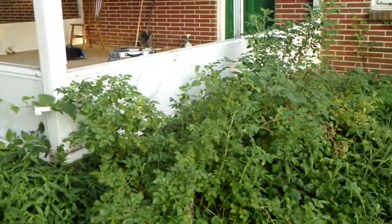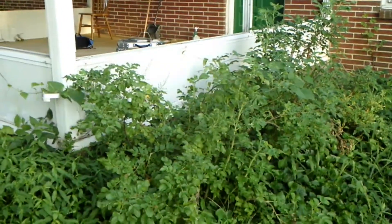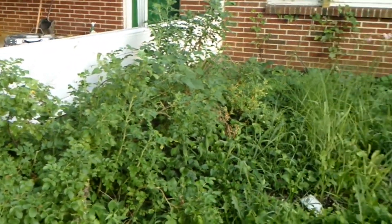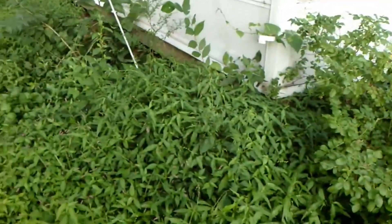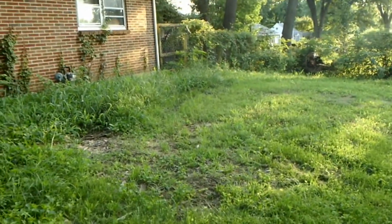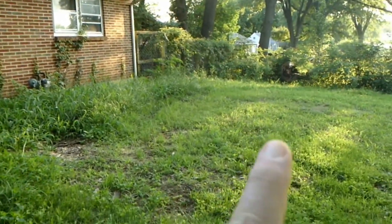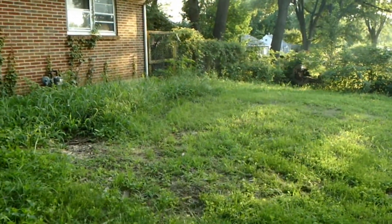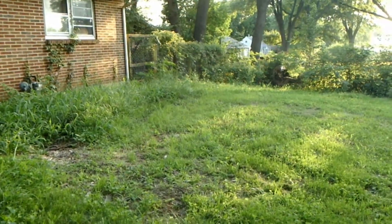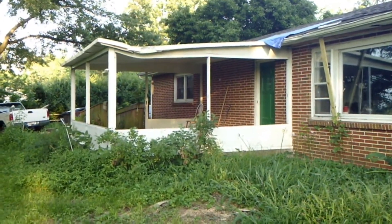I still have roses — these are some roses that need to be moved — and I still have some bulbs that need to be moved before people come in here and just trash everything. But the big tree is gone. This part of the tree is actually on the neighbor's property, and my insurance would not pay to have that removed.